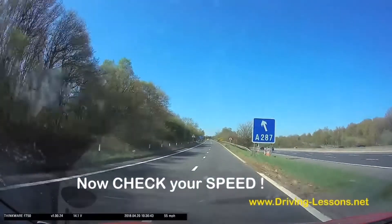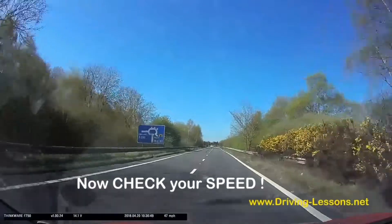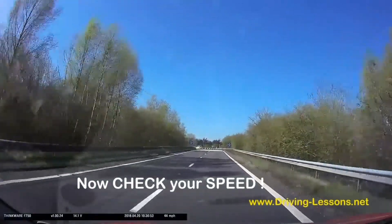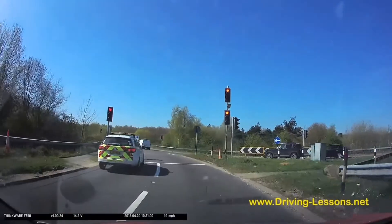Now I need to bring my speed down for the roundabout at the end. Check your speedo — you won't feel the speed you're actually doing. You'll feel like you're only doing 20 miles an hour but your speedo will tell you you're doing 50. Trust your speedo, it'll be right. Your speed awareness will be wrong, and you need to be prepared to stop at the end of the slip road — as in this case, I've got a red light.